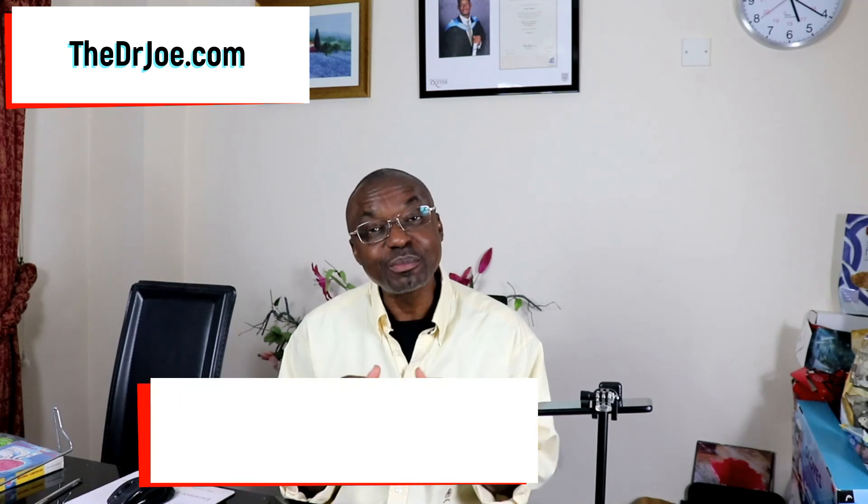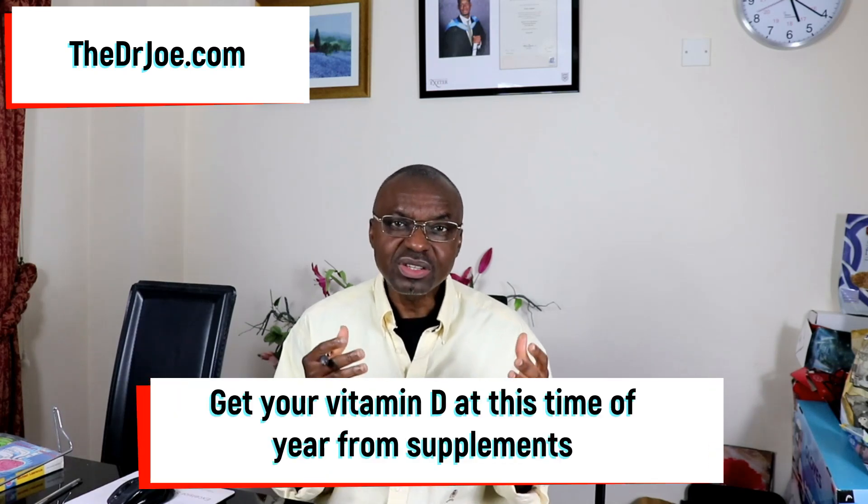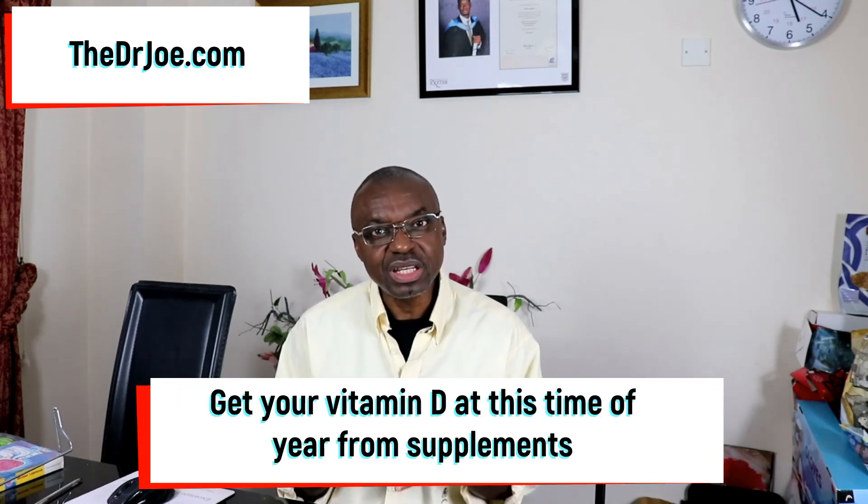That also means we need to acquire our vitamin D from other sources. Now, dietary sources are not the most reliable, so ideally at this time of the year you want to get your vitamin D from supplements. So the question then arises — how much vitamin D do you need?